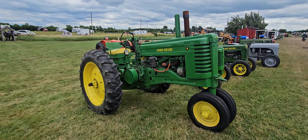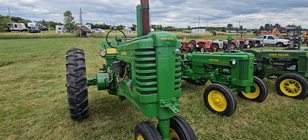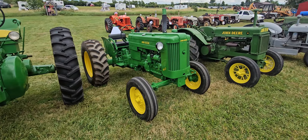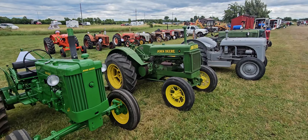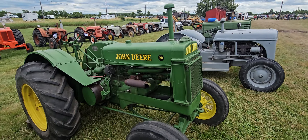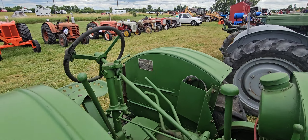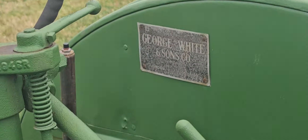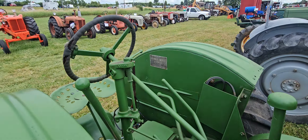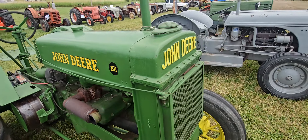John Deere A. John Deere 40. Nice little BR sold by George White and Sons — how do I know that? Tag right there. It's neat when things still have the dealer tags on them.